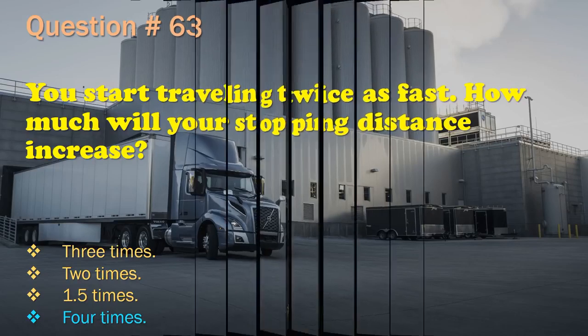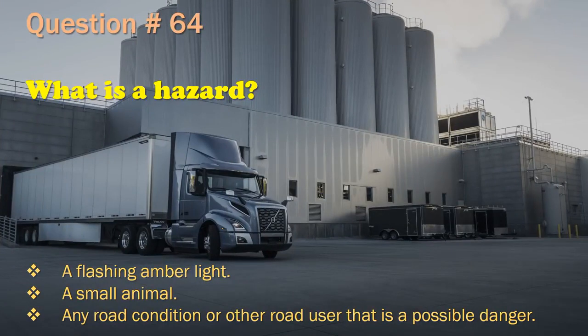Question 64: What is a hazard? A flashing amber light. / A small animal. / Any road condition or other road user that is a possible danger. The correct answer is: Any road condition or other road user that is a possible danger.